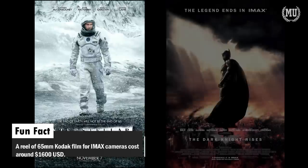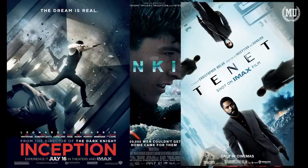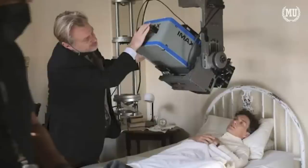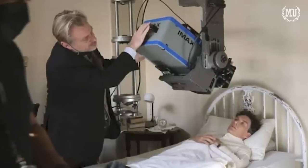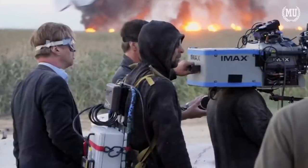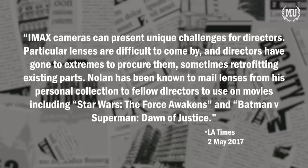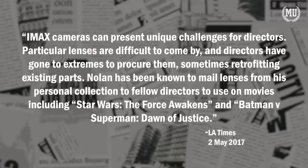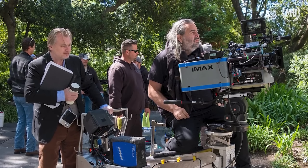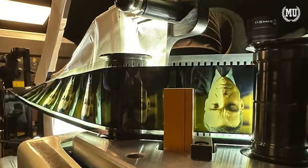Nolan movies are known to be well-written action dramas that are very well produced. The attention to detail and creation of a world are evident in all of his projects, and his drive to produce a well-made movie extends to the cameras. Nolan is such a fan of the IMAX film format that he'll even lend out his lenses for IMAX cameras to trusted filmmakers so that they too can capture amazing IMAX shots. He has gone on record to say that the level of detail, clarity, and depth provided by IMAX film is something no other format can currently match.